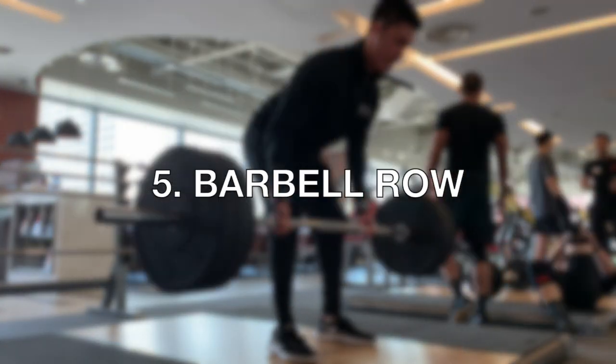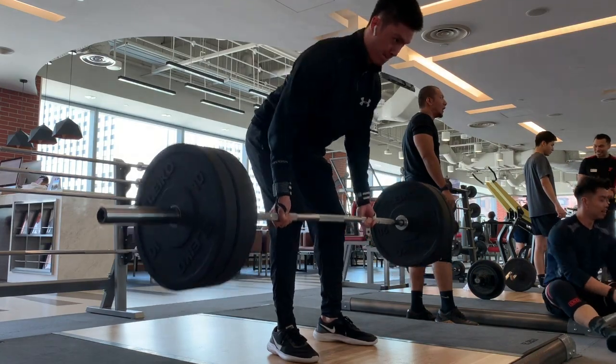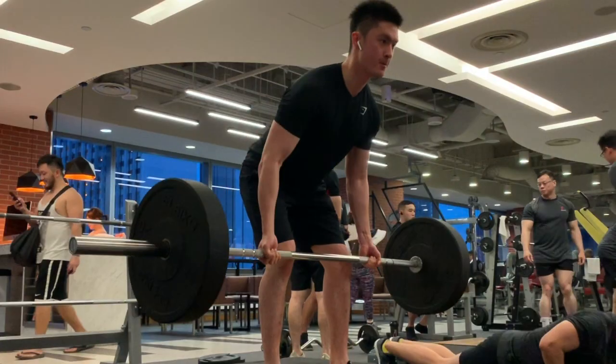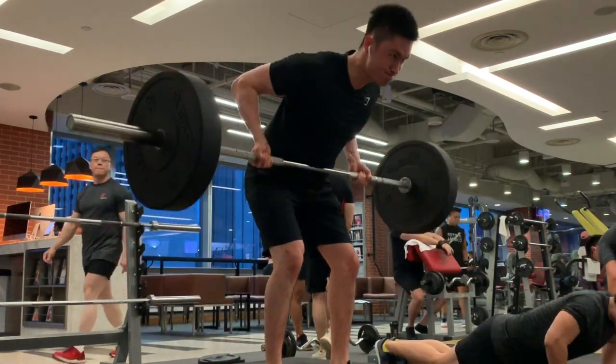Number five is another exercise you need to start doing to build your back — add this onto your deadlifts. It's the bent over barbell row. Barbell rows are going to help you build the thickness and density in your back. If you see guys with impressive backs, I guarantee you they're doing barbell rows. It's one of the most important and fundamental exercises to build a great foundation of muscle onto your back.